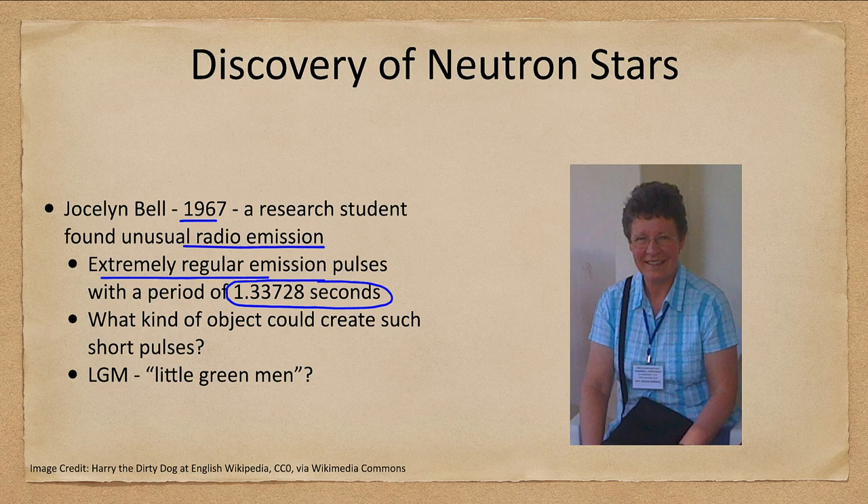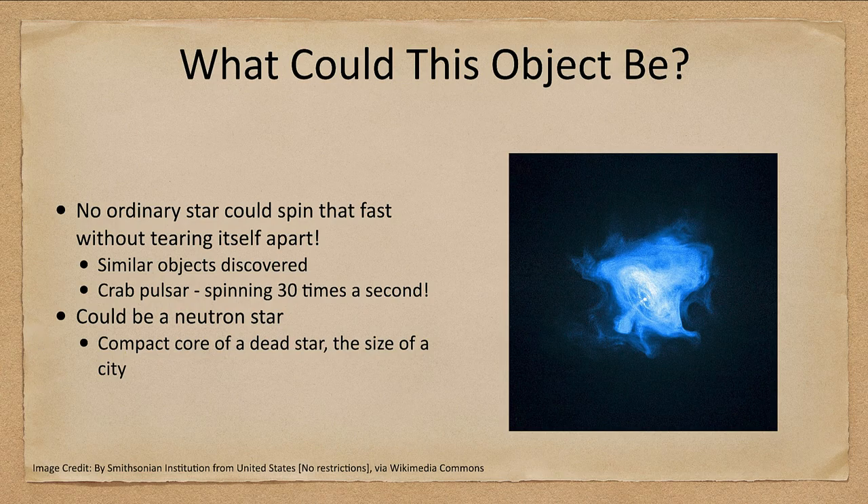That's really unusual. What can possibly pulsate once a second out in space? Objects are so large that they can't pulsate that quickly coherently — a star like the Sun could not spin once a second; it would rip itself apart. They even whimsically named the first one LGM, for 'little green men.' Could this be a signal from space? But then it was quickly found that this was a neutron star — the compact core of the dead star, about the size of a city.